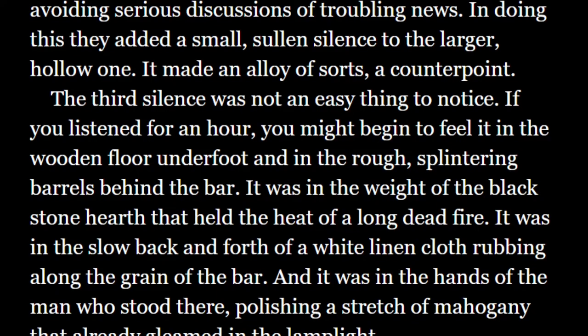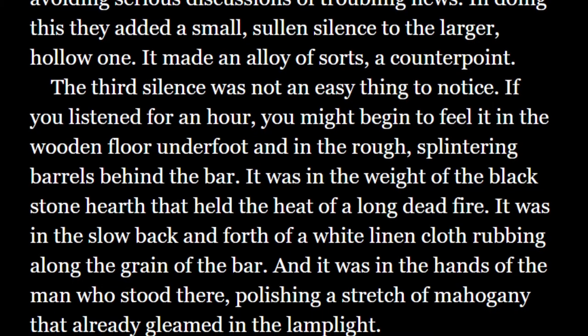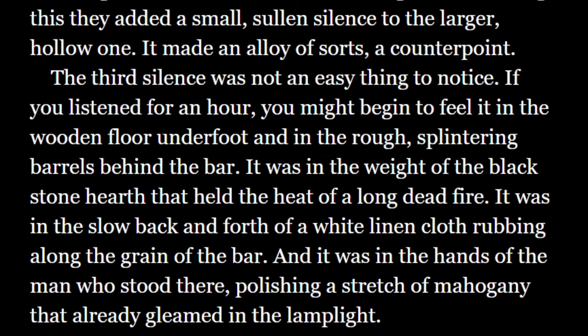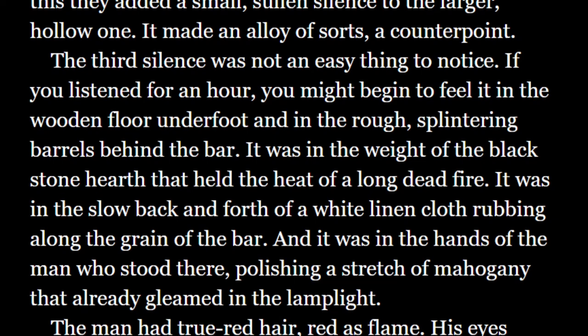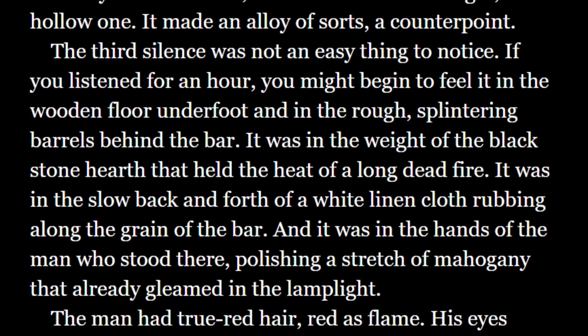The next paragraph reads: "The third silence was not an easy thing to notice. If you listened for an hour, you might begin to feel it in the wooden floor underfoot and in the rough, splintering barrels behind the bar. It was in the weight of the black stone hearth that held the heat of a long dead fire. It was in the slow back and forth of a white linen cloth rubbing along the grain of the bar. And it was in the hands of the man who stood there, polishing a stretch of mahogany that already gleamed in the lamplight." Rothfuss makes this paragraph dramatic — building and building tension — but shows his control of the reader by anticlimatically softening just at the peak, leaving us wondering: what's so ominous about a man polishing a counter?